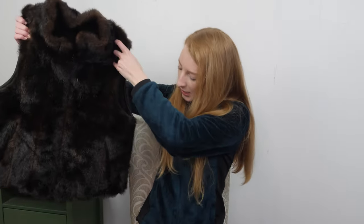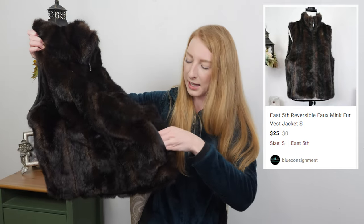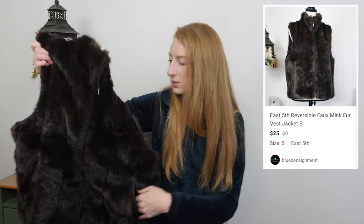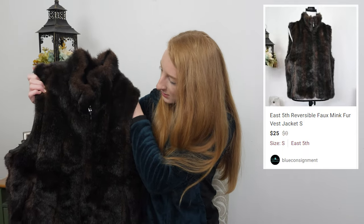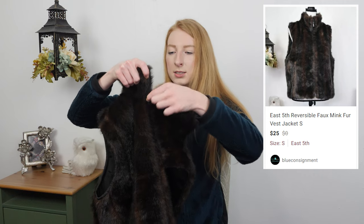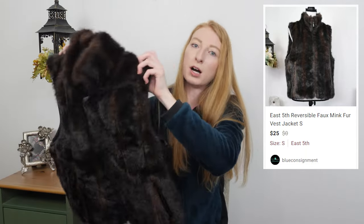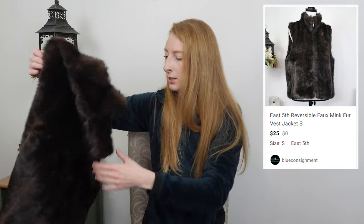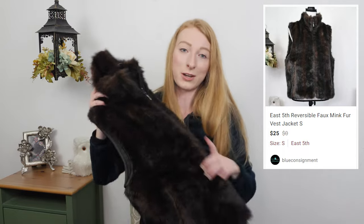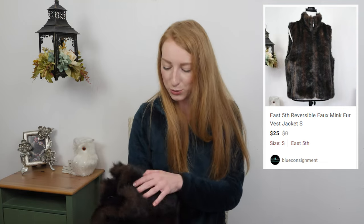This is an interesting one — I had the hardest time finding the tag, but if you ever can't find a tag, check inside the pockets, especially for vests. This is a reversible vest, and I can tell because the zipper goes all the way around to the back. If you can't find the tag and then find it in the pocket, it's probably a reversible item. This is a faux mink vest. It would have done better if I'd listed it months ago in the right season, but it'll sell eventually for around $20.